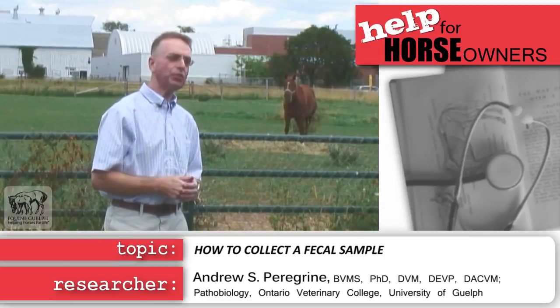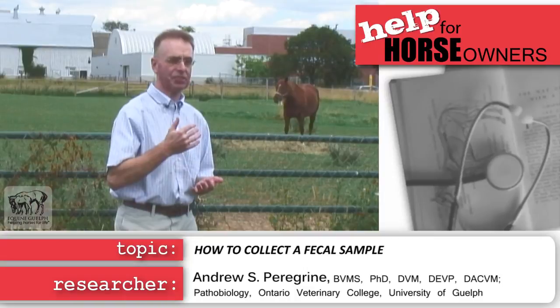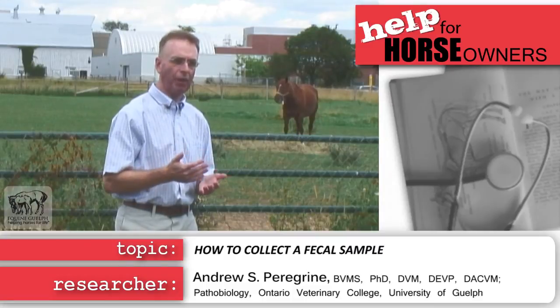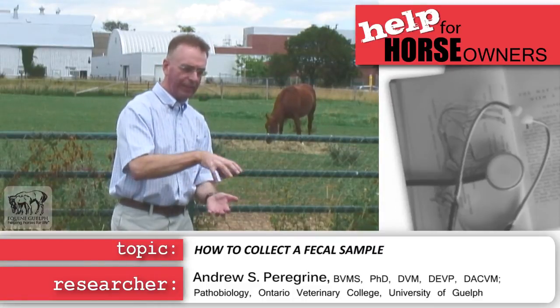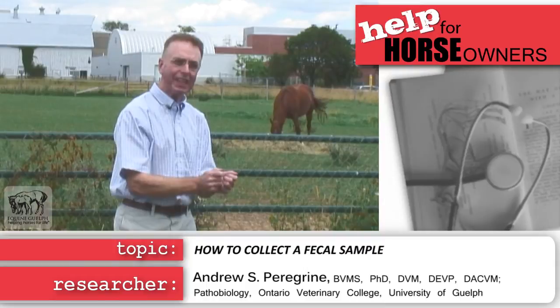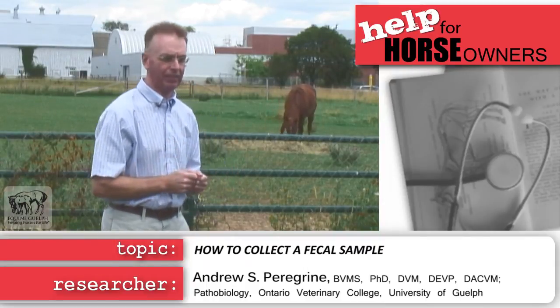When you're collecting a fecal sample that you want to analyze for parasite eggs, there are a number of important facts to remember. Number one, when you're collecting it, you need to collect feces that's been very freshly passed and collect the feces on the top of the manure pile in the center, about a handful or so, and put that immediately into a ziplock bag, squeeze out all the air, and then if possible, take that straight away to the veterinarian.